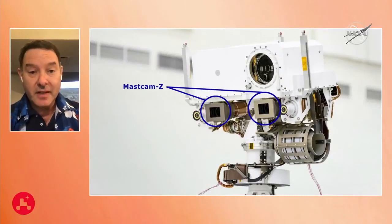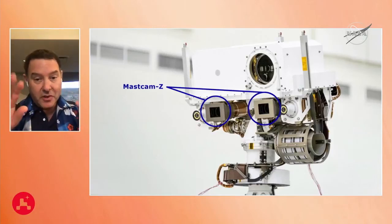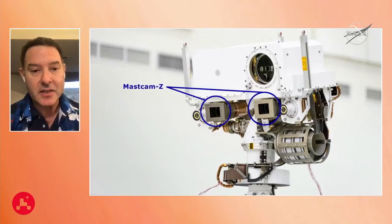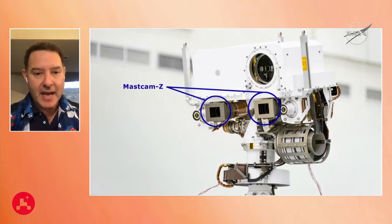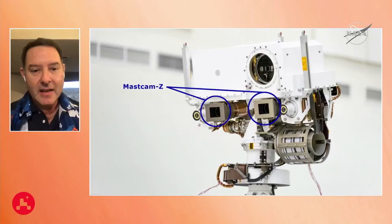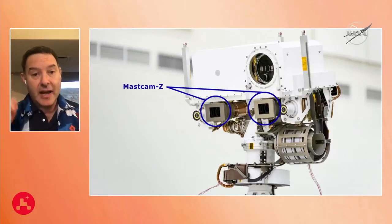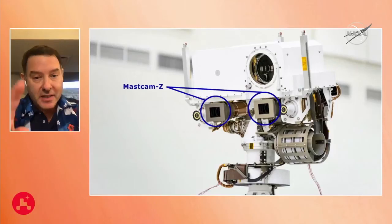The mast can move 360 degrees up and down, and that's how we build panoramas. At the widest setting, we get about two-and-a-half times better resolution than those Viking cameras. At the telephoto setting, we get about ten times better resolution than those Viking cameras. Those are a great start to the legacy of imaging on Mars that we're picking up with this mission.